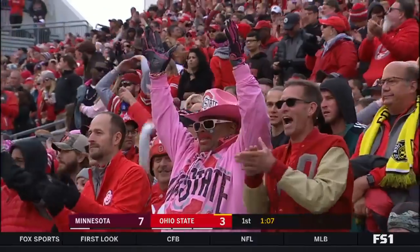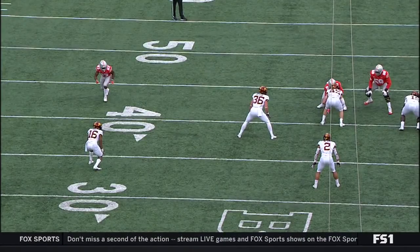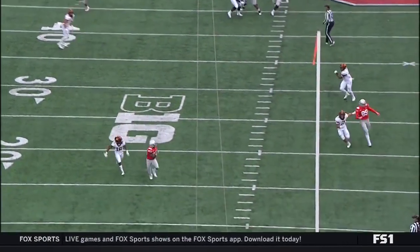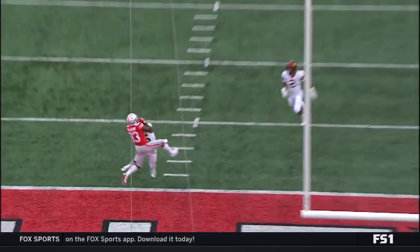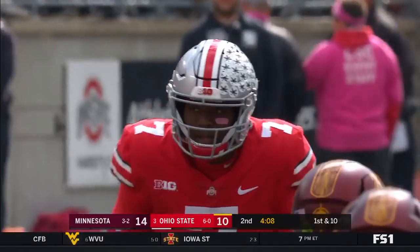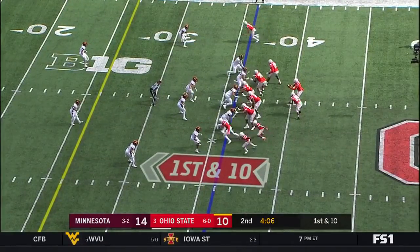Cardale Jones threw it like Haskins. This is all about the tight end taking the safety and creating space for the outside wide receiver. Every time I see him now it seems like he's better and better — learning, continuing to get that development that he needs.